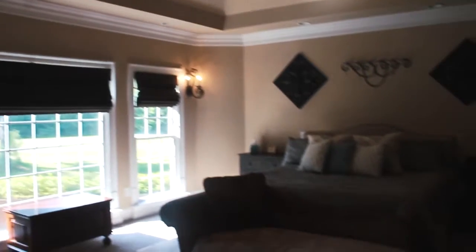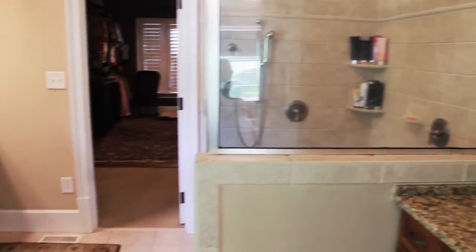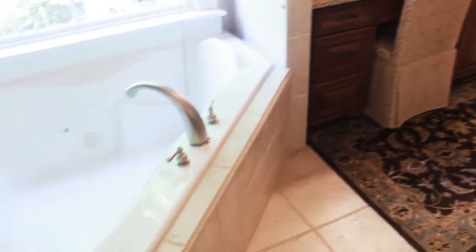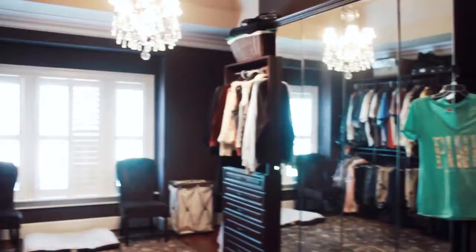The master suite on the main level has a gorgeous view, tray ceiling, oversized baths with dual vanities, custom liptus cabinets, spa tub, and porcelain tile showers with three shower heads and seat. This beautiful California closet system is beyond words.